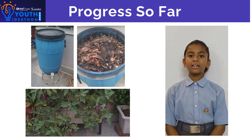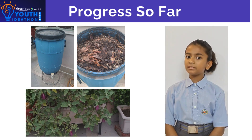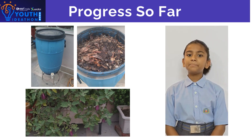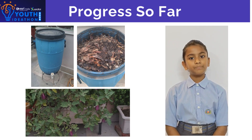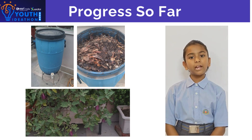We have collected our kitchen waste over the past 10 days. Adding brown waste like dry leaves, cardboard, and shredded newspaper speeds up decomposition. The key to making healthy compost is to turn it regularly.